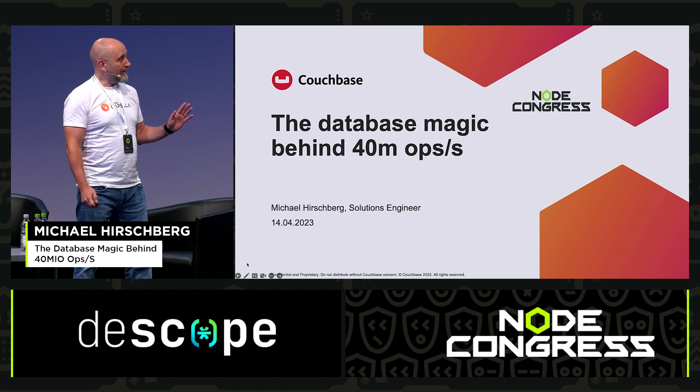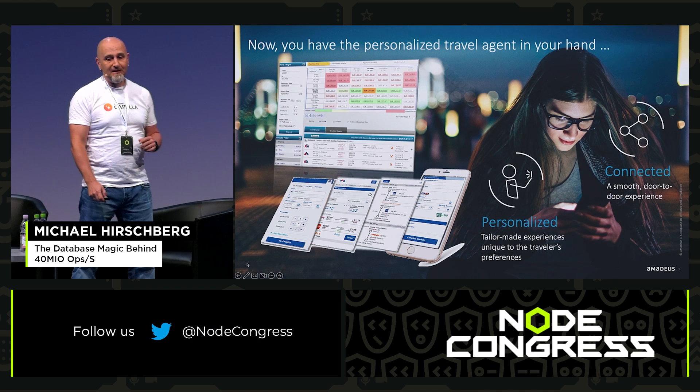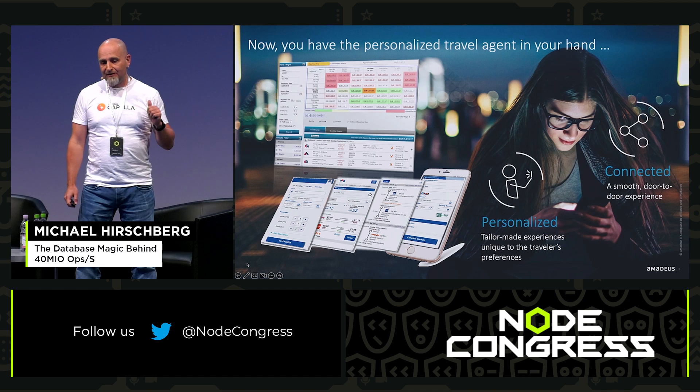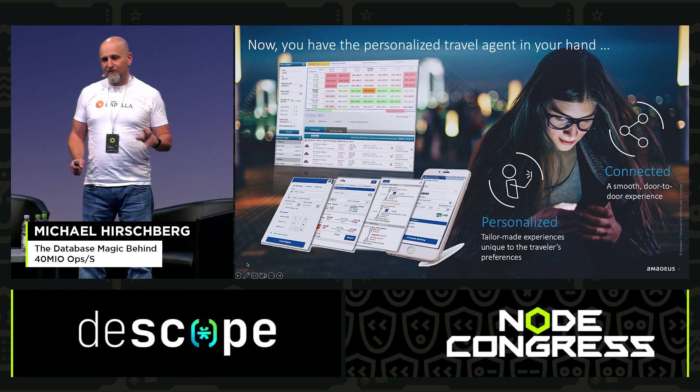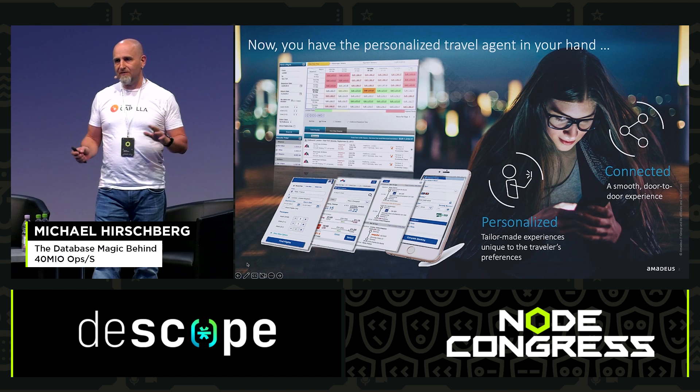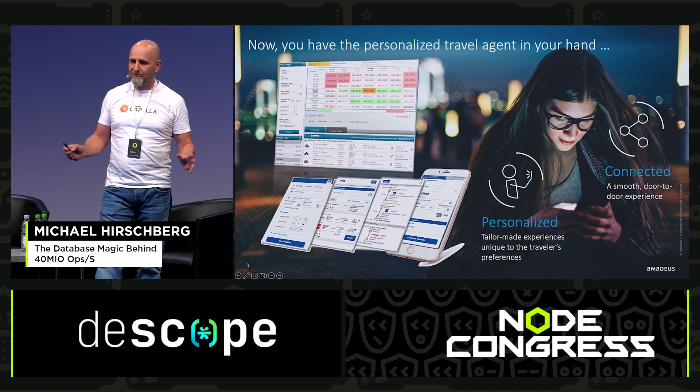It all starts with a company called Amadeus. You might have heard of this company, you might not have. The company does business-to-business for travel agencies, for the airlines, everything around travel.